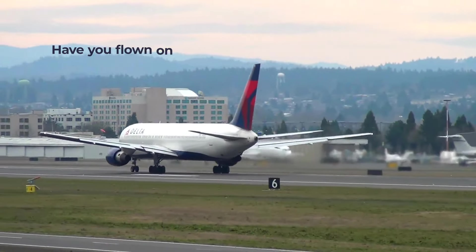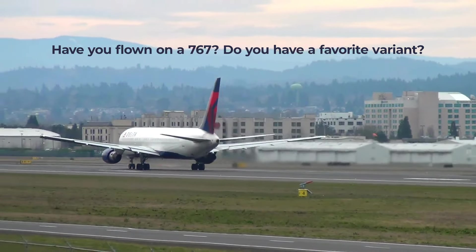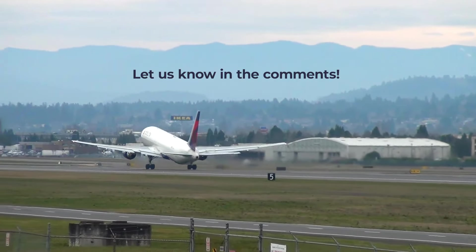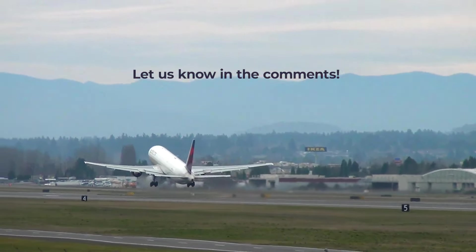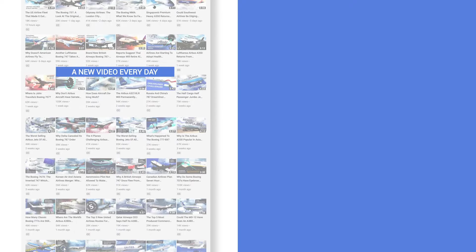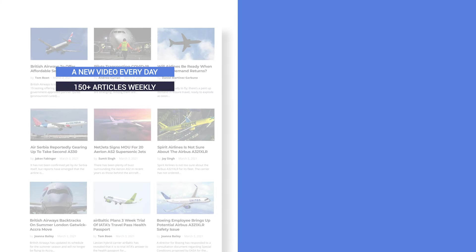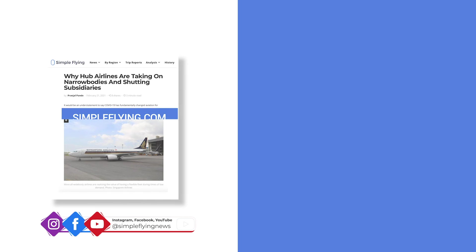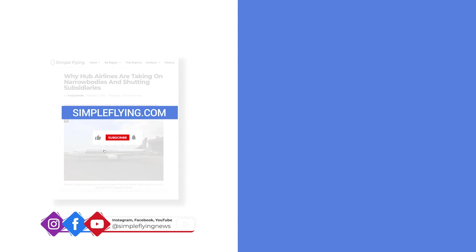What are your memories of flying on the Boeing 767? Do you have a favorite variant of the type? Share your thoughts and experiences by leaving a comment. In addition to our daily YouTube videos, Simple Flying publishes over 150 articles and a podcast every week. If you're looking for the latest aviation news and insights, visit simpleflying.com.